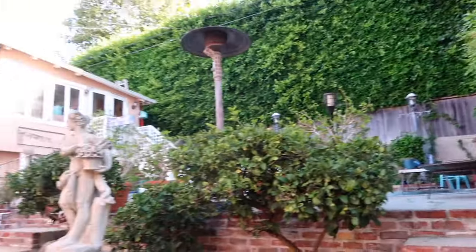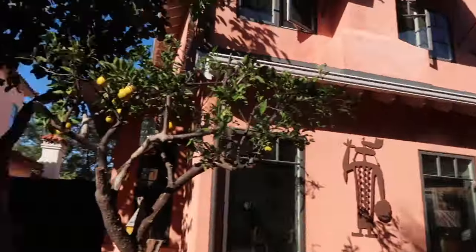People ask me all the time how I care for Tiptoe when I am out of town. I am very, very lucky that Tiptoe still lives in my parents' backyard, which makes me a very lucky girl. So if I'm going out of town, I have my mom and my dad here to keep up with Tiptoe's routine and make sure that all of his needs get met.